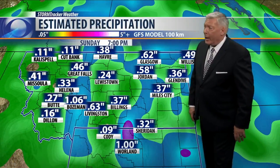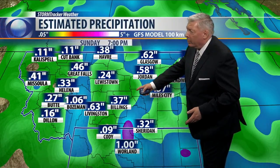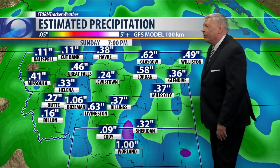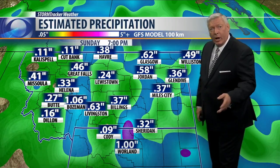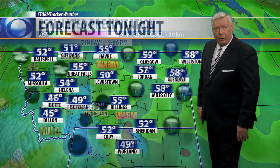As for how much more rain we're going to get: not a lot for Billings. Billings and Miles City will pick up maybe 37 hundredths of an inch, while Bozeman could see around an inch as that next system moves through. And for you in Worland, you're also going to pick up about an inch of rain.